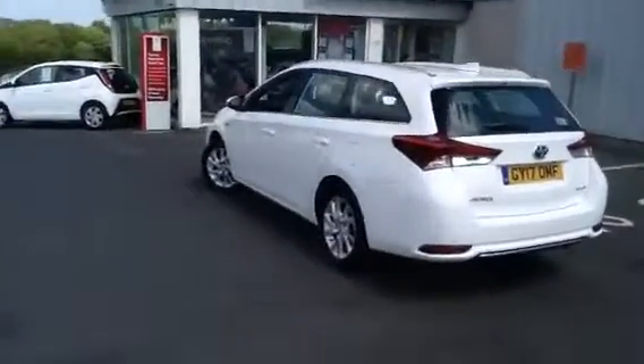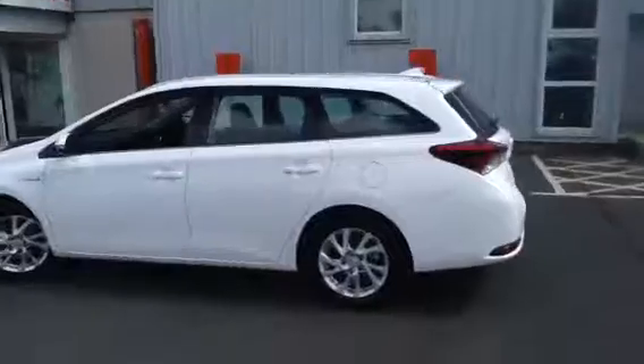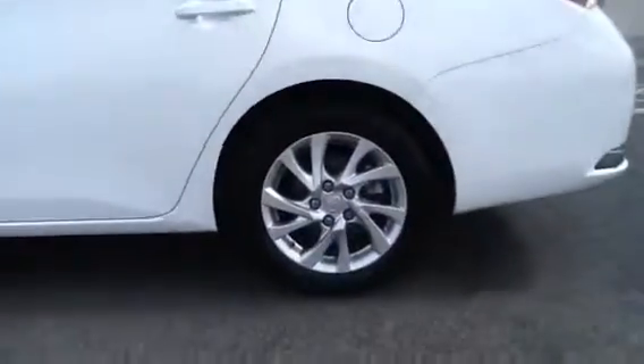Fantastic car with phenomenal boot space. It looks great in the metallic white. All tyres and alloys are in good condition.